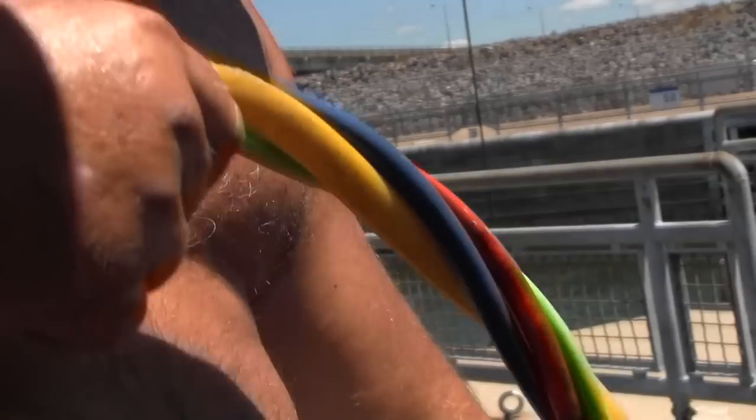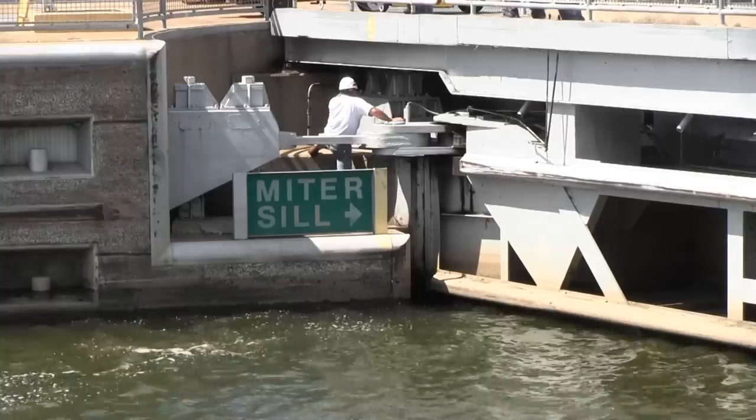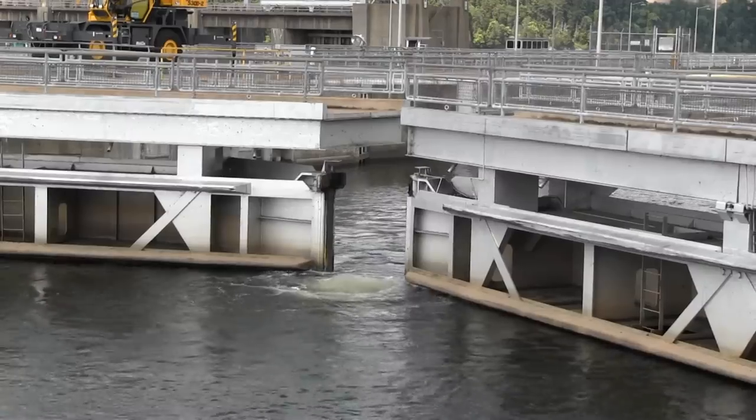The dive did not reveal any obvious issues, but the process of elimination did make it possible for maintainers to troubleshoot above water. They also greased several pins in the gate before retesting it. Everything inspected and looked fine, so now it's something we can't see. We're just going to have to keep a real close eye on it, but the gate's operating perfectly right now.